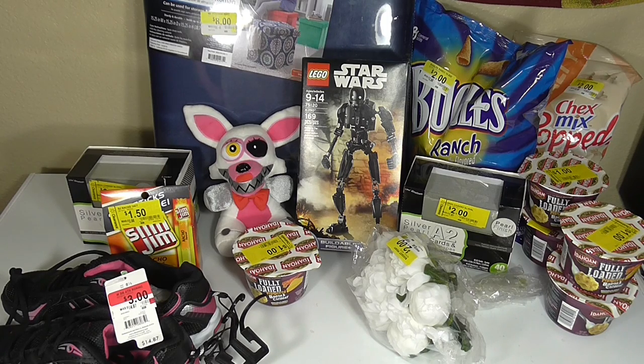Hey everyone, it's Ashley and I'm back with a haul. Today I'm going to show you a ton of different items from Walmart, some clearance items, also some clearance items and cool dollar store finds from Dollar General, and then some home decor items as well, so stay tuned.